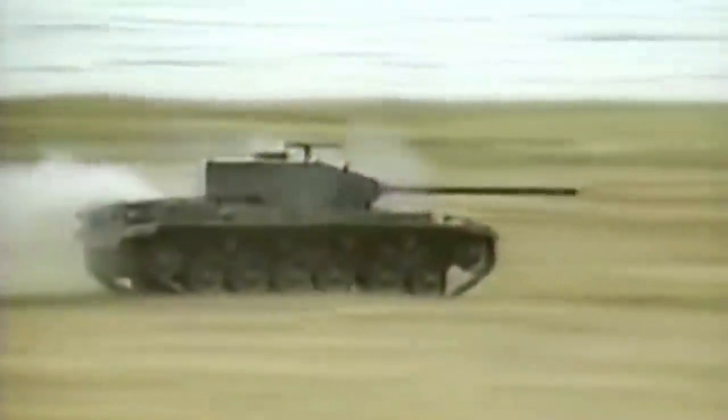In the video, an RBS-56 Bill is fired at the Swedish Centurion with its turret boxes removed. The tank immediately catches fire.